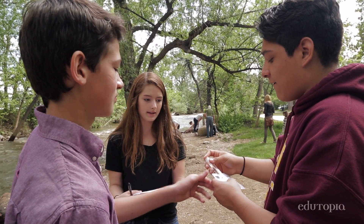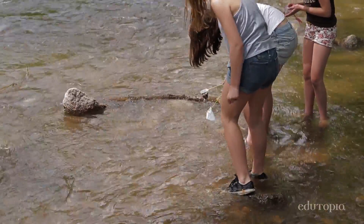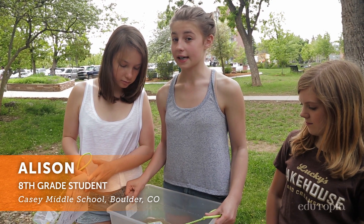I think it's 5 ppm. 5 ppm, okay. From what we found, there wasn't as much nitrate as we thought there would be. We would still go swimming even though it seems pretty dirty, but we know there's a lot of organisms in here, and that leads us to believe that it's actually pretty healthy.